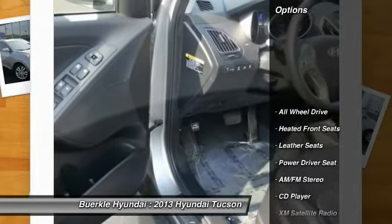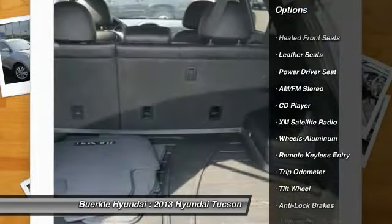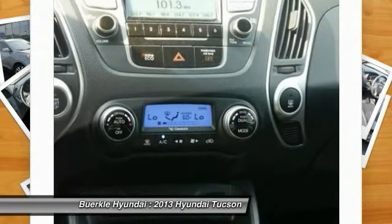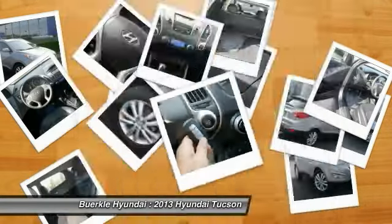Here are some of this vehicle's great options: XM Satellite Radio, anti-lock braking system, all-wheel drive, air conditioning, front HomeLink garage door opener, power steering, aluminum wheels, cruise control, rear defrost, and AM/FM stereo radio.